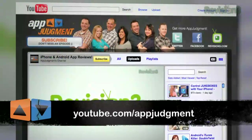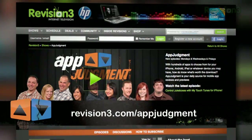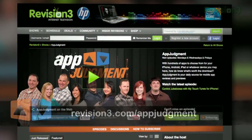That's it for today. We'll stay tuned for what Honeycomb will be like and we'll probably come back with some more info later. For now, check out App Judgment on our Twitter, Facebook, YouTube, and the forums at Revision3. If you have any apps you want us to check out, just hit us up. See you next time.